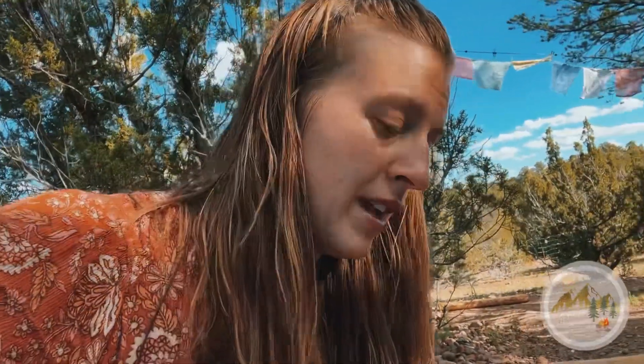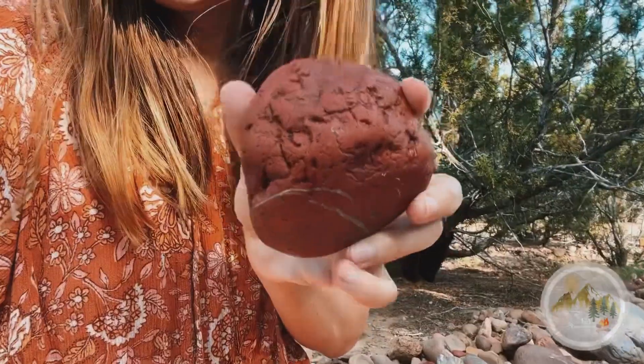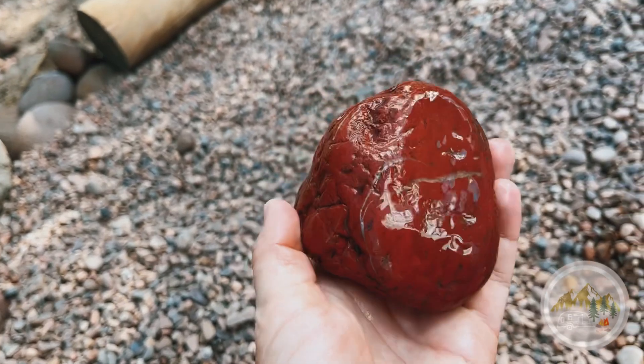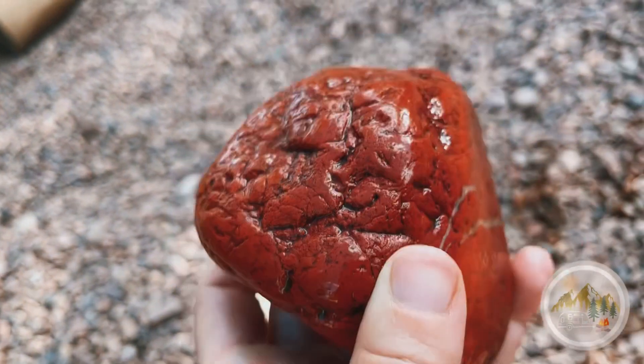My phone died while I was walking around, but I actually found this. I'm just getting it a little bit wet because I think it has some dirt on it. As you can see, it's just such a reddish orange color with little lines through it.